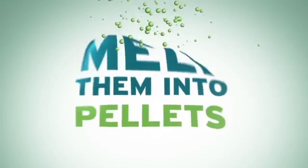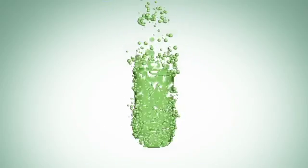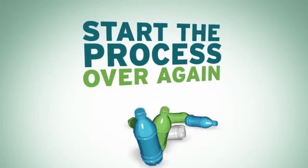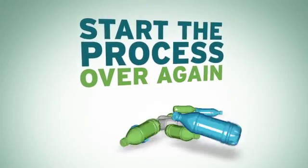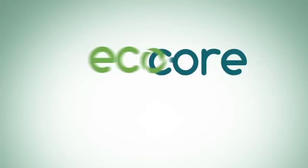Wellman International also take the dried flakes and melt them into pellets, which we form into bottles and packaging products. These products can then be recycled after use to start the process again. Eco-core Sustainable Resource — another innovation from Wellman International.